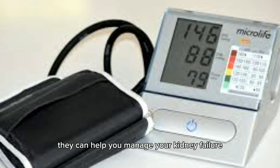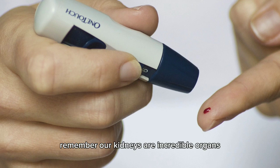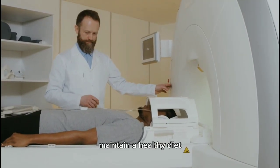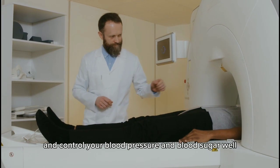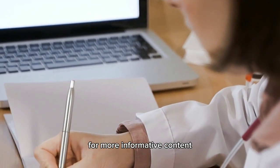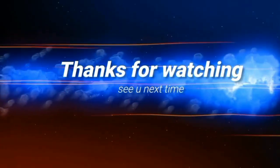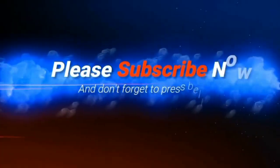That's all for today's video on understanding kidney health. Our kidneys are incredible organs that perform vital functions, so let's take care of them. Maintain a healthy diet, drink, and lifestyle so that our kidneys stay healthy and function perfectly, and control your blood pressure and blood sugar well. If you found this video helpful, don't forget to like, share, and subscribe to our channel for more informative content. Take care and stay healthy!